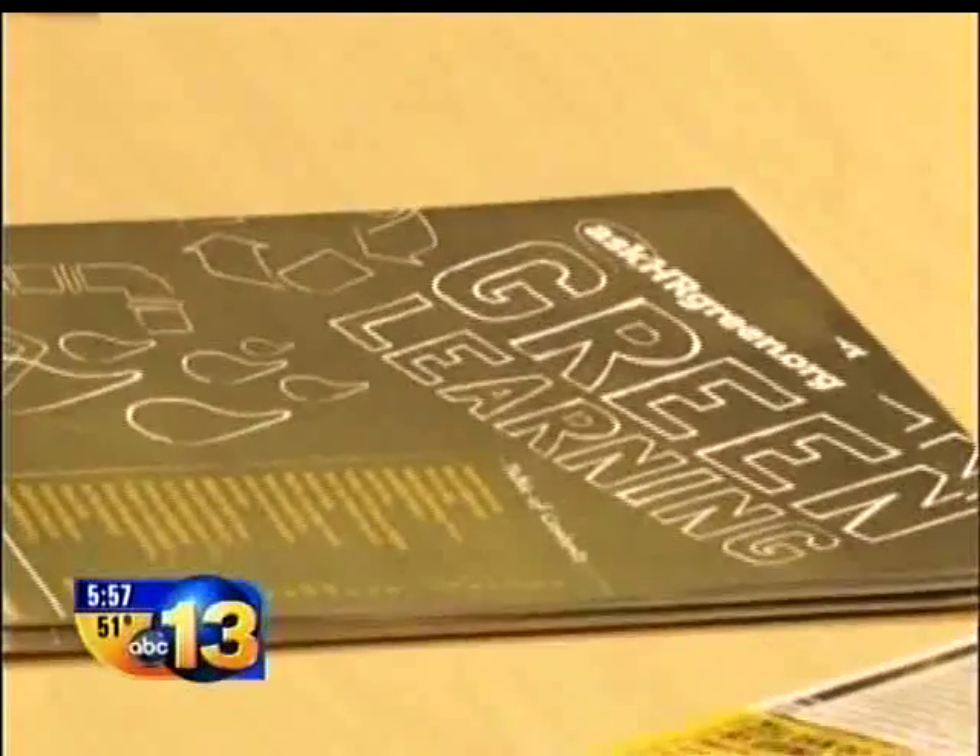AskHRGreen.org and representatives from Hampton City Schools spoke with us today about the value of this new green learning tool. This green learning guide is a perfect match with the SOLs for sixth grade — we've got SOL 6.5, which deals with water, and 6.7, which deals with watersheds.